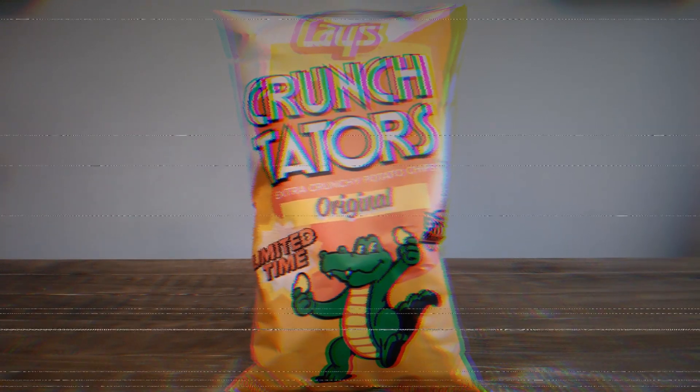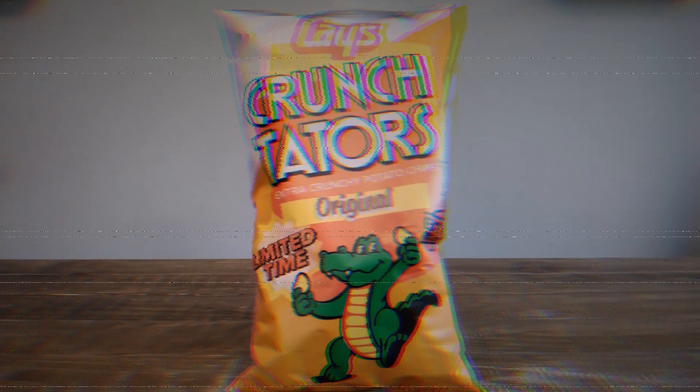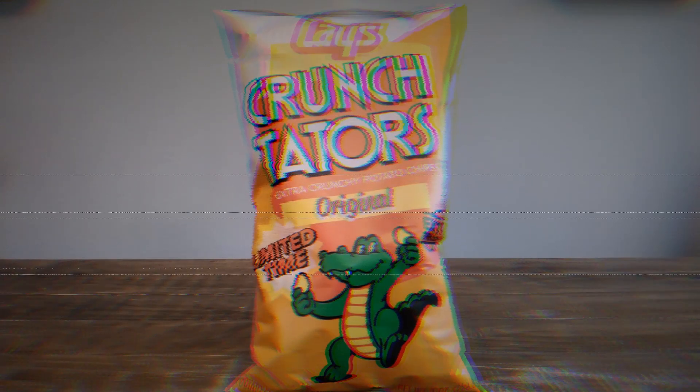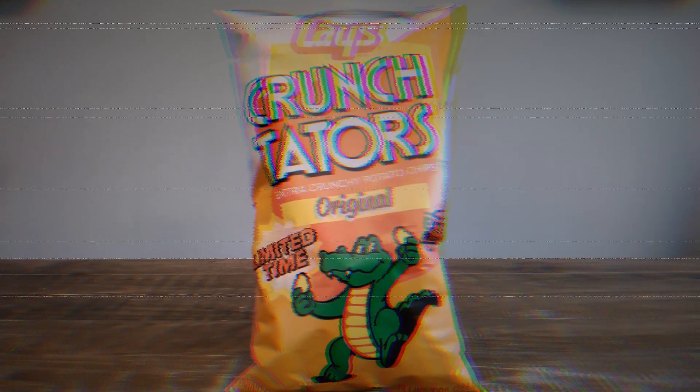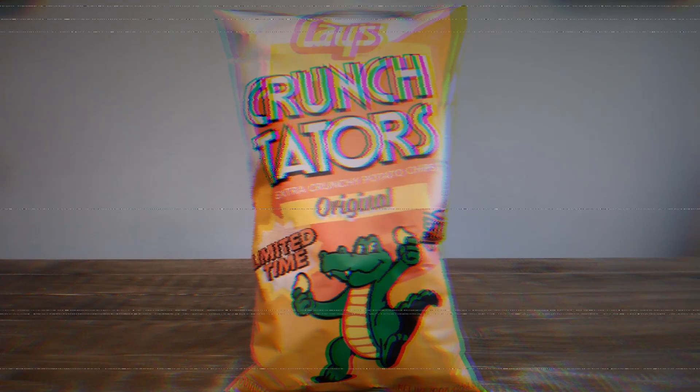But I do remember them very fondly. My personal note is that when I was a kid, my favorite thing about Crunch Taters is that the gator on the bag really reminded me of King Koopa as he appeared in the Super Mario Brothers Super Show cartoon series — so hopefully you see it too, and hopefully you can't unsee it now.